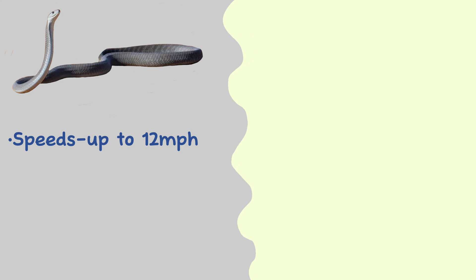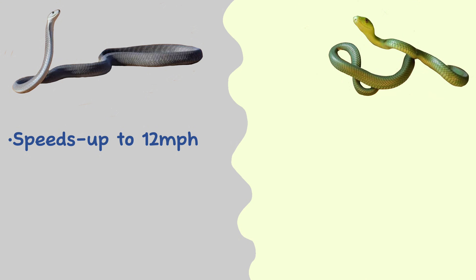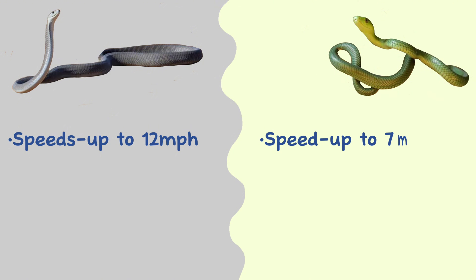Speed. The black mamba is known to be the fastest land snake in the world, capable of moving at speeds of up to 12 miles per hour. The green mamba is also fast and agile, although not as much as the black mamba — they can travel up to 7 miles per hour.